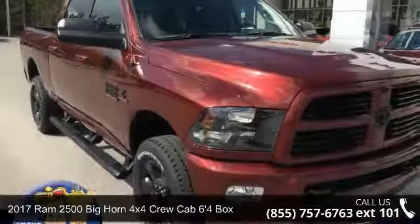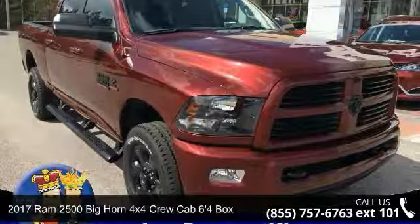Arrive in style with this 2017 Ram 2500. If you are looking for an automobile with great features, look no further.